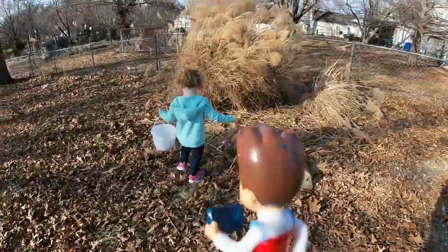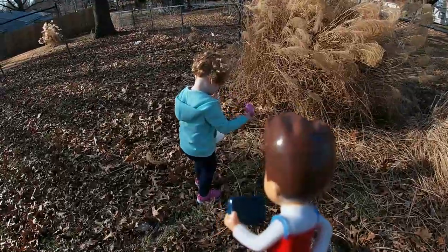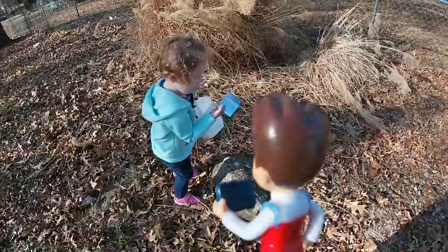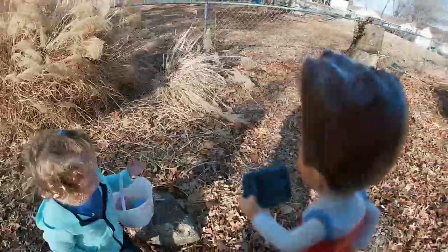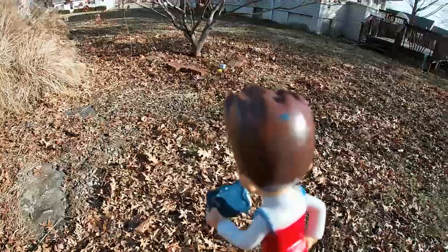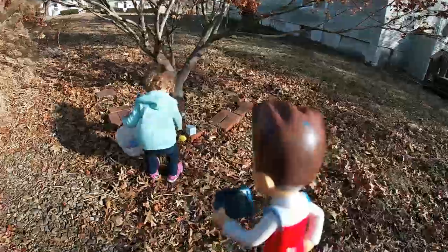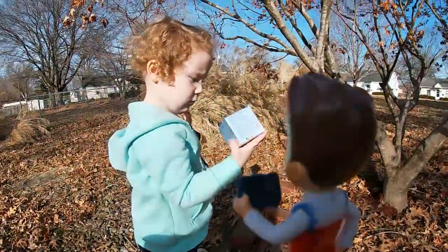What color is that egg? Let me see! Show Ryder! And a surprise! What did we get? A yellow egg! A yellow egg! And another surprise!